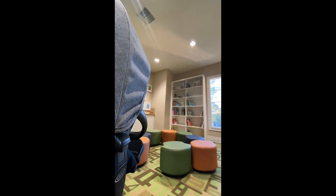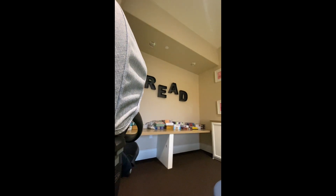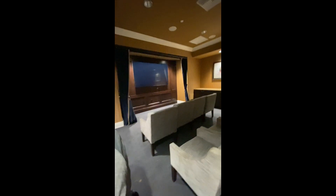Oh my God, this is so nice. They have a theater area right here — wow, guys. It says it's available for resident reservation. I would totally reserve it and have a movie night just for us instead of going to the movies. They even had The Hobbit. I love this area — a movie night in your PJs with the kids would be perfect.